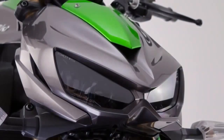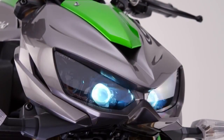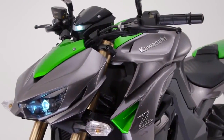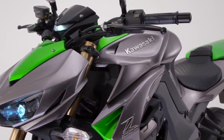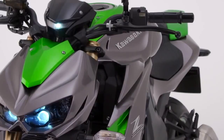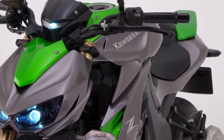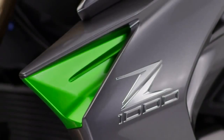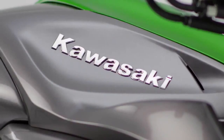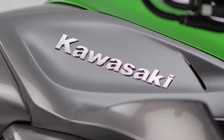It's time. Time to answer the call of the wild. Time to respond to your animal instincts. Aggressive and with a mission to fight for supremacy in the competitive super naked class, the new 2014 Z1000 from Kawasaki is forthright, uncompromising and above all, distinctive.